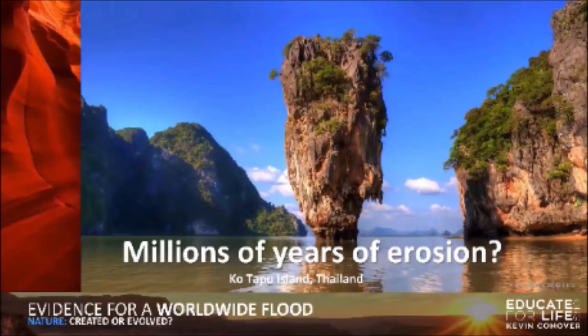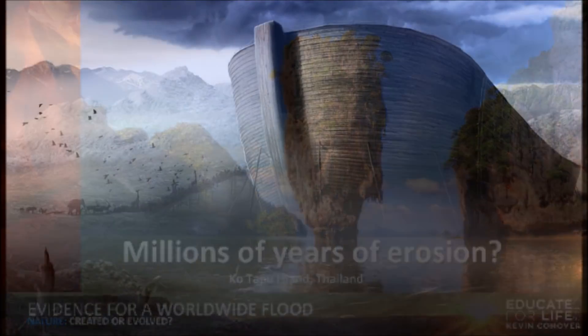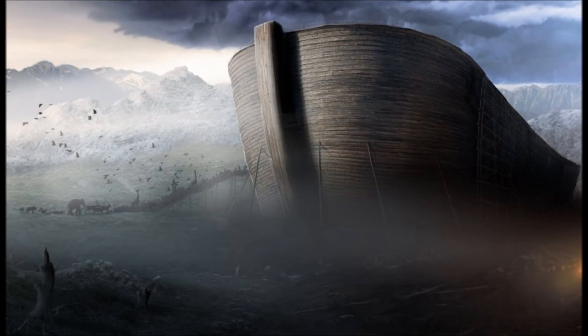That's all for this video. There will be one more on Noah's flood in this series before we move on to the age of the earth.